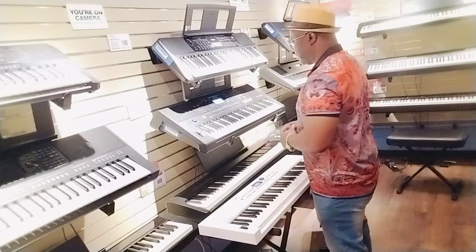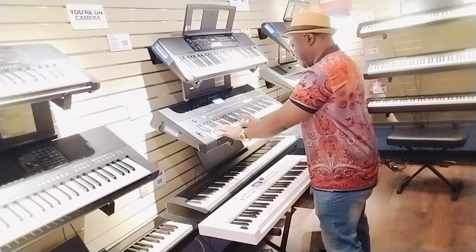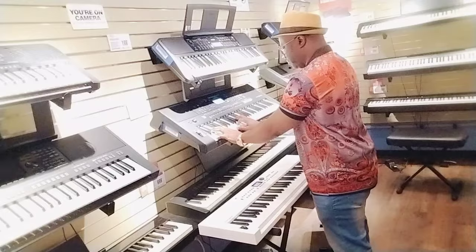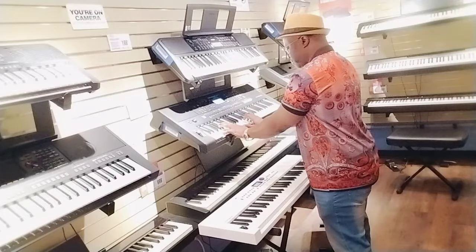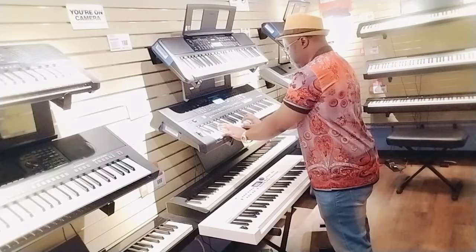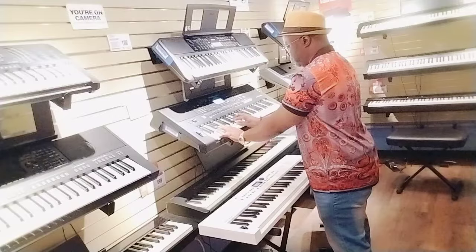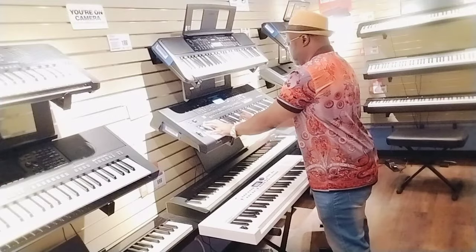Piano — concert grand piano on the E473. Let's check it out.